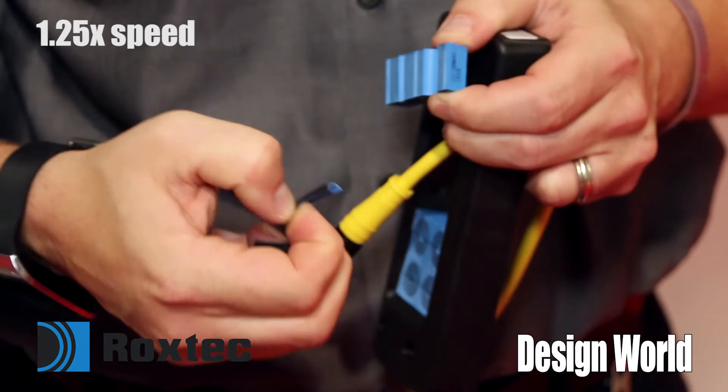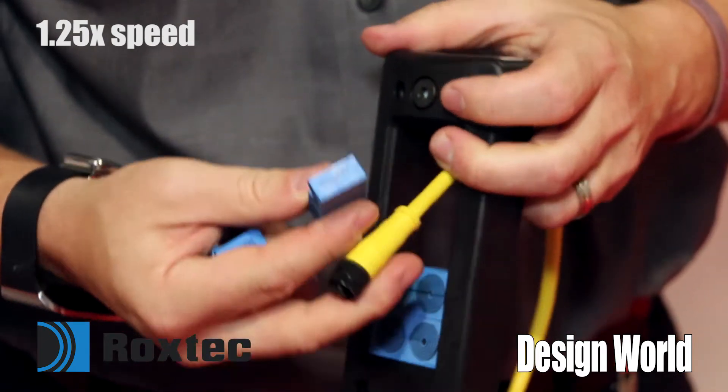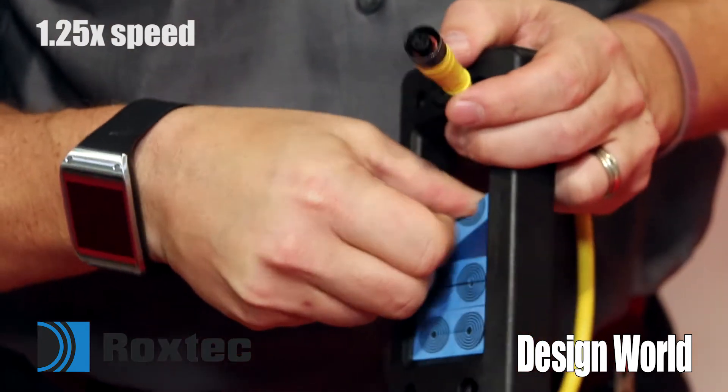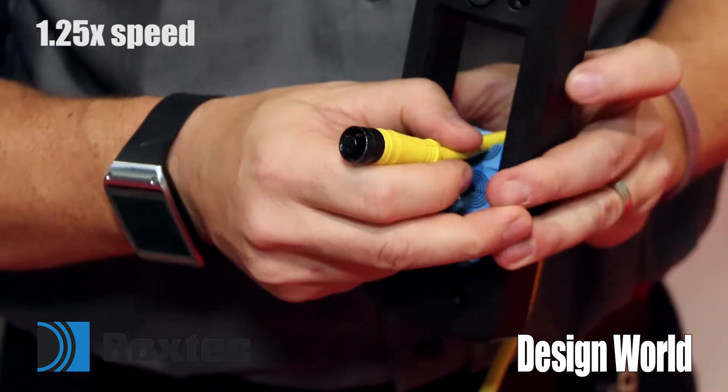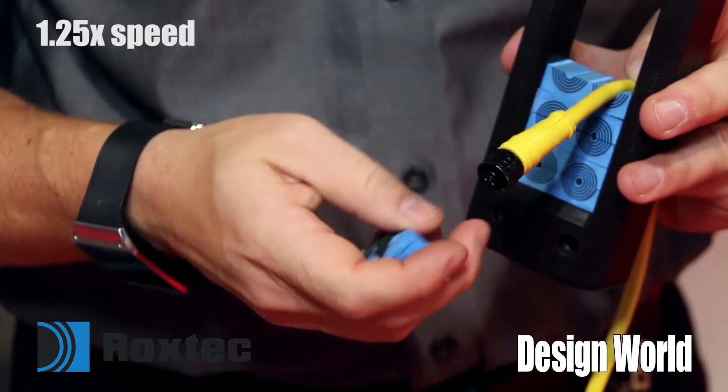It also allows cables with molded connectors — for servo cables, etc. — to pass through our device and make a UL or NEMA watertight seal.